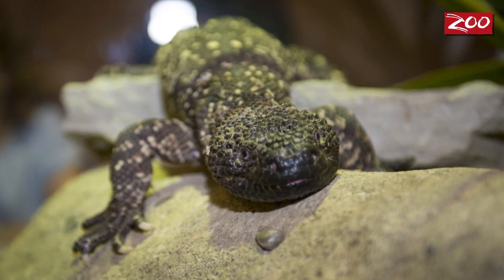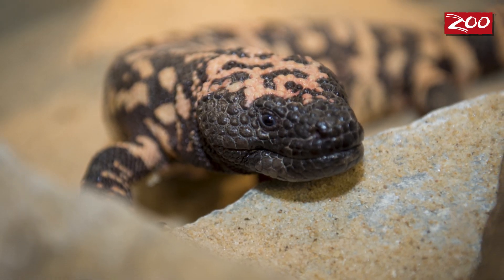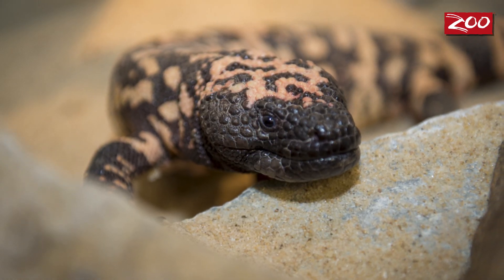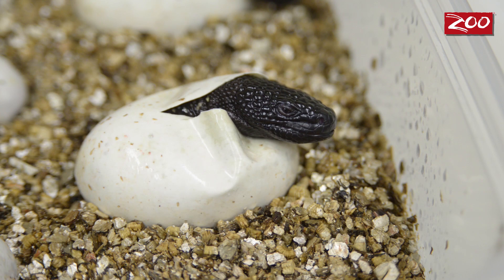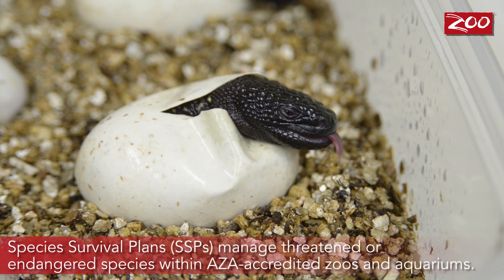Beaded lizards come from Mexico and northern Central America. Their cousins, the Gila Monsters, also a venomous lizard, come from the United States out west. They are vulnerable in the wild and are protected. They are poached and their habitats are being destroyed, so they do need the zoo's help. Having successfully bred them now and hatching them is a big step towards their SSP and hopefully long-term survival in the wild.